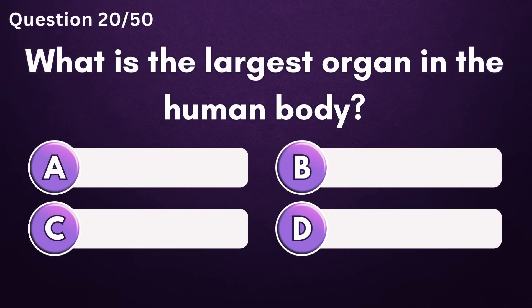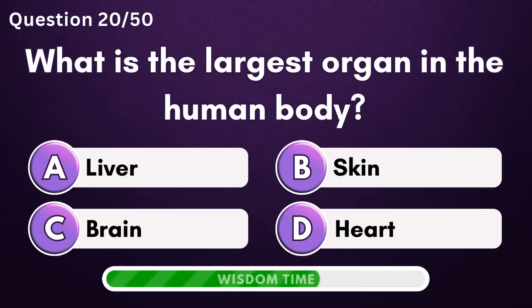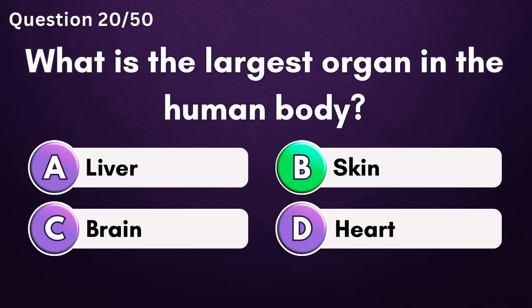What is the largest organ in the human body? Answer B: skin.